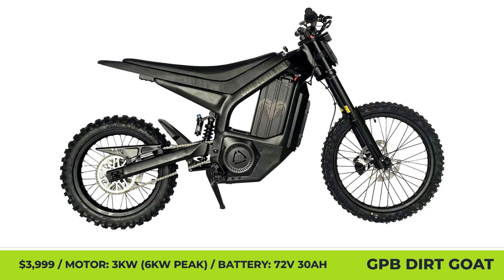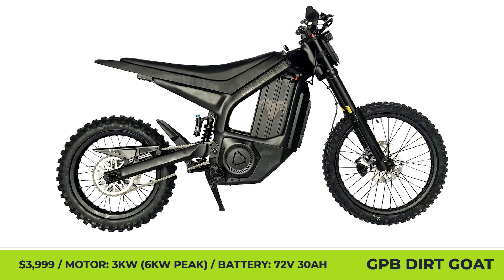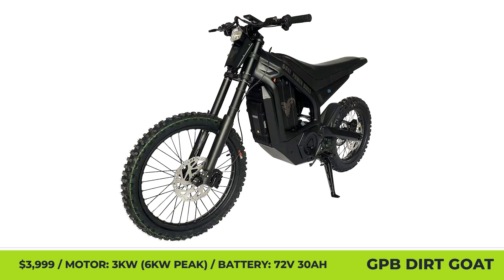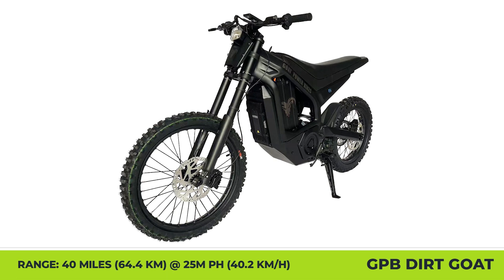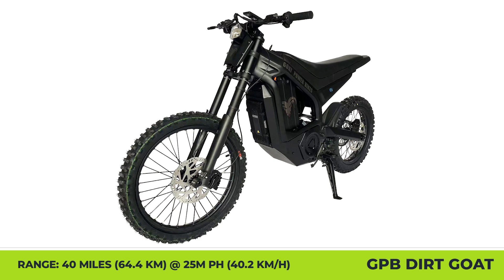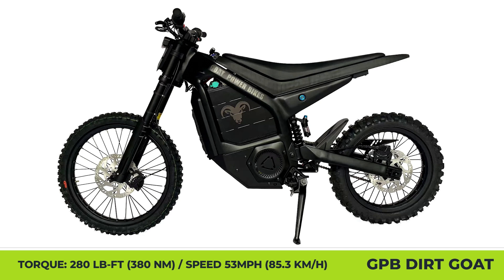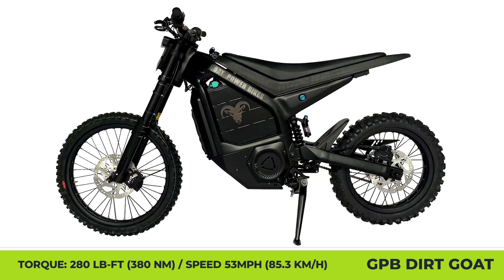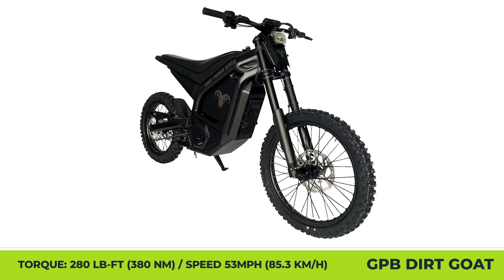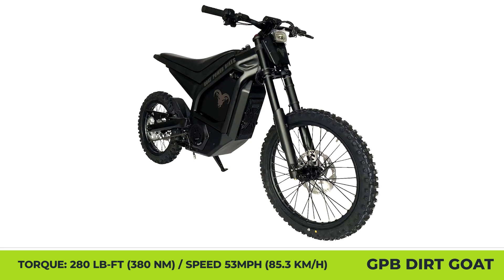Dirt Goat. In recent years, dirt e-bikes have gotten so similar in terms of looks and performance that for many riders the price becomes the deciding factor. To satisfy the demands of such customers, Goat Power Bikes is offering their model for just $3,999. The bike features a 6061 aluminum alloy frame similar to earlier Sur-ron models, a mid-drive electric motor with 3kW nominal and 6kW of peak output, 280 lb-ft of torque, and 53 mph top speed. A 72-volt, 30-amp-hour battery with Samsung cells lets you ride for up to 40 miles at an average speed of 25 mph. At 147 pounds, the Dirt Goat can carry riders up to 330 pounds, and its standard configuration includes a Bafang electrical system, four-piston hydraulic disc brakes, full suspension with dampening adjustments, and a control LCD.